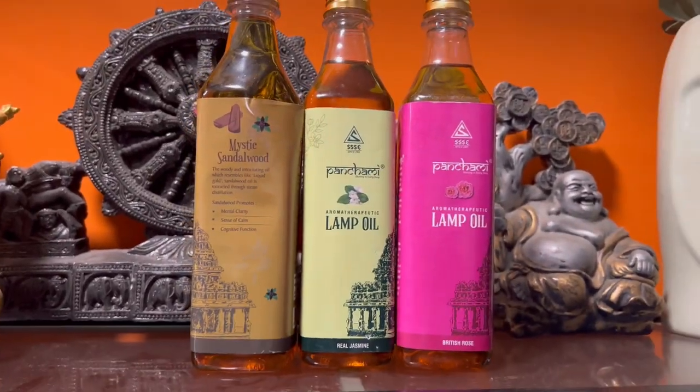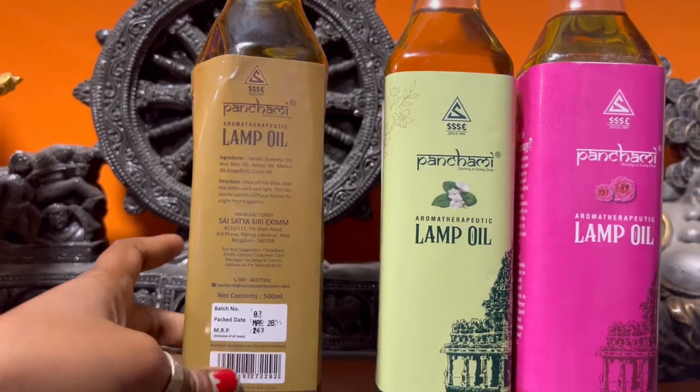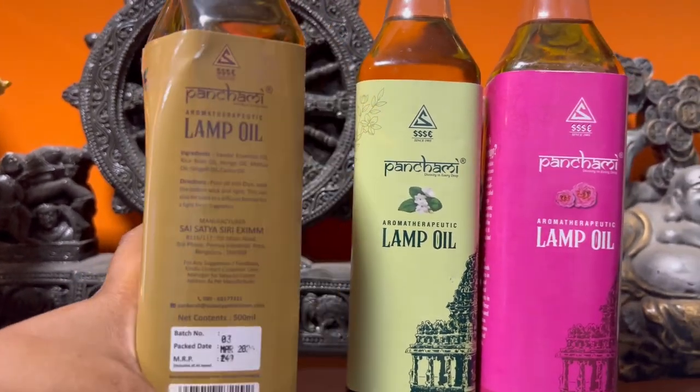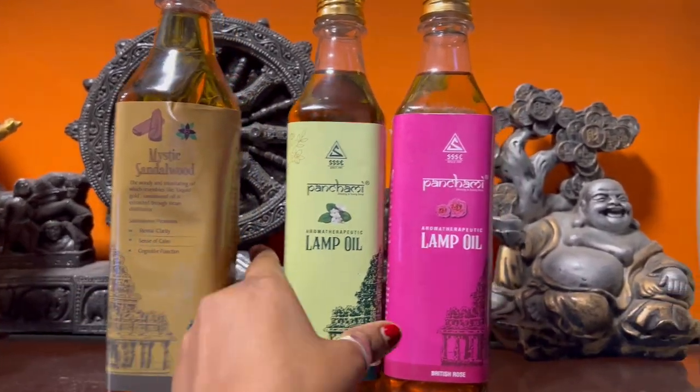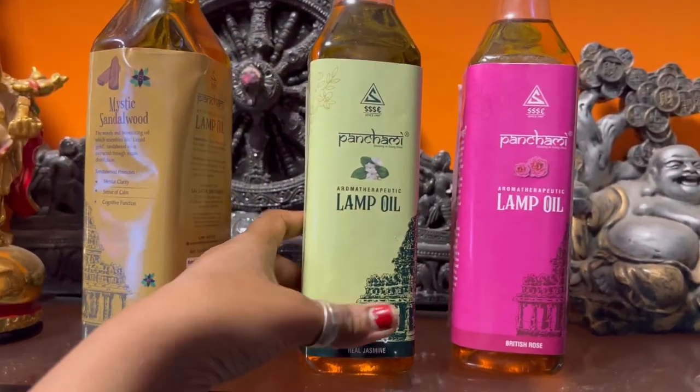So this is lamp oil. I ordered it from Punch Me.in and you can easily get it on other platforms — Amazon, Flipkart. I put all the details in the description box with purchase links, you can check it out.